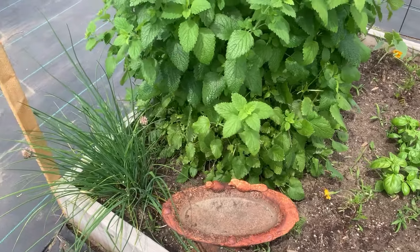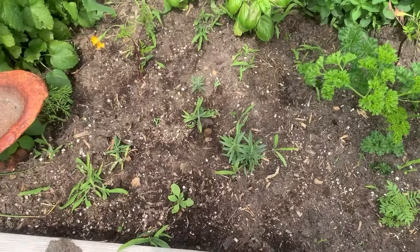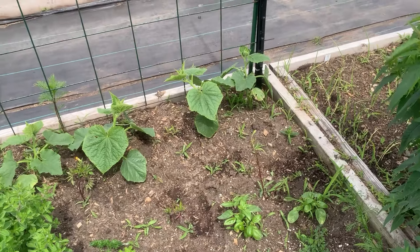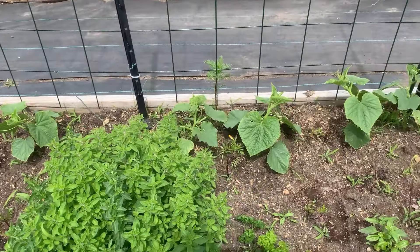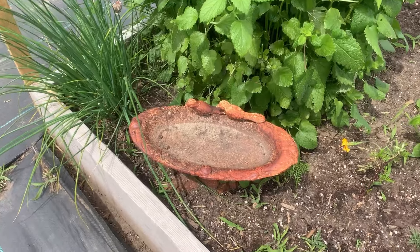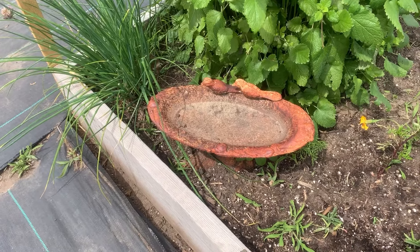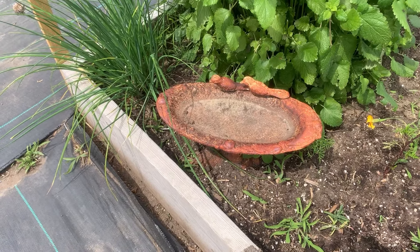Here's my herb garden. Those are chives, a huge lemon balm I keep cutting back, rosemary, basil, oregano, parsley, thyme, more basil, and some sad-looking marigolds. At the very back are mini cucumbers — not pickling cucumbers, just mini cucumbers. There are other flowers in here too that just haven't done much yet. And this is a really vintage little birdbath. I don't want it quite as rusty — do you think steel wool would help get some of that rust off? I don't want to damage it.